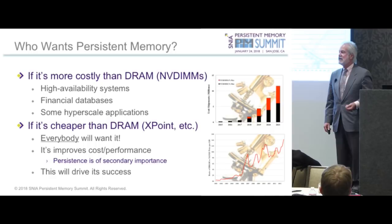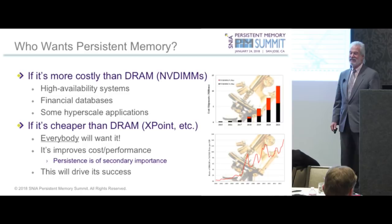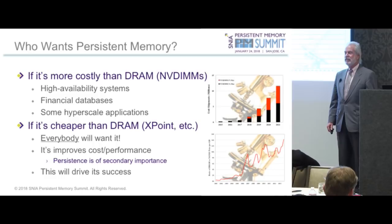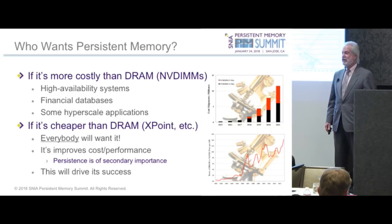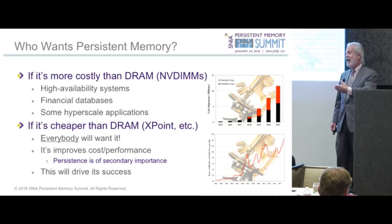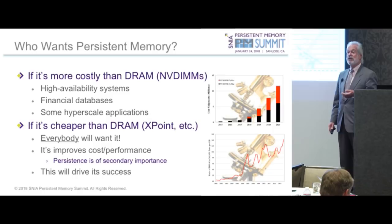The NVDIMM is necessarily more expensive than standard DRAM DIMMs, which limits its applications to ones where they're willing to pay for added functionality — high availability systems, financial databases, and some hyperscale applications. The other way NVDIMMs will get into the market is the NVDIMM-P, made using alternative technologies like the ones discussed this afternoon. They'll really succeed if they get cheaper than DRAM.